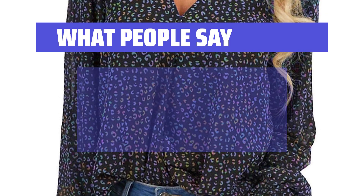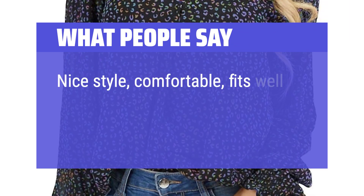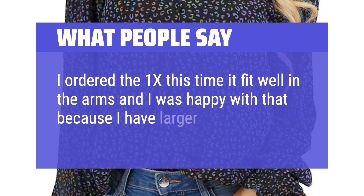What People Say: It has vibrant colors and it is wrinkle-free. Nice style, comfortable, fits well. I ordered the 1X this time — it fit well in the arms, and I was happy with that because I have larger arms.